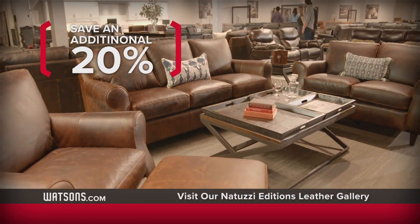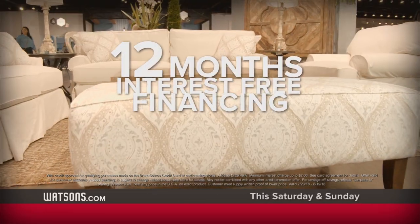And save an additional 20% in our all-new Natuzzi Editions leather gallery. Plus get 12-month special financing during the parking lot sale, only at Watson's.